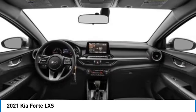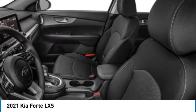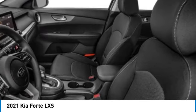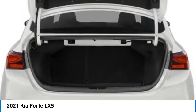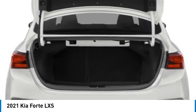Four-wheel disc brakes, front-wheel independent suspension, speed control, rear window defroster. This vehicle offers reliability and good looks at a great price. So come in and take a test drive today.